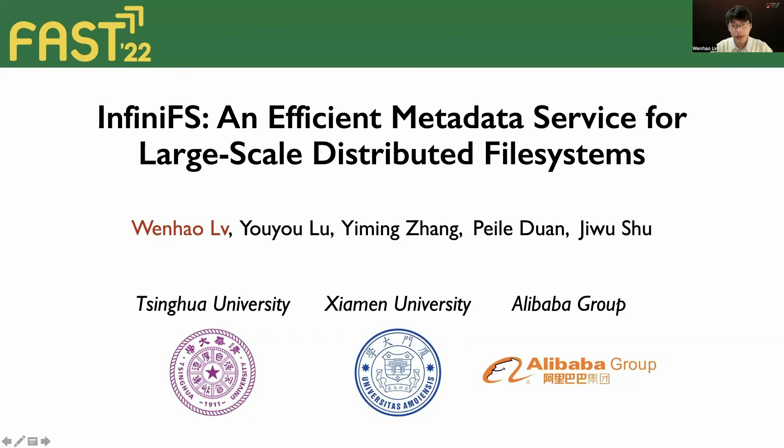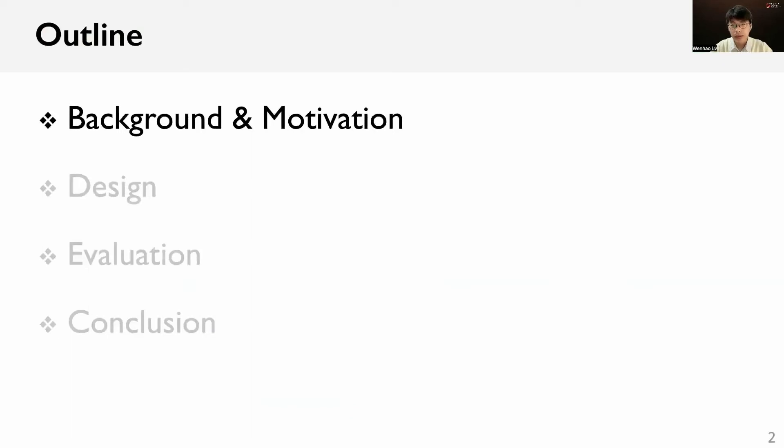Hello, everyone. I am Wenhao from Tsinghua University. Today, I will introduce our work, InfiniFS, an efficient metadata service for large-scale distributed file systems. This is a joint work with Yu Yu, Yi Ming, Pei Le, and Professor Ji Wushu. I will start from the background and motivation.